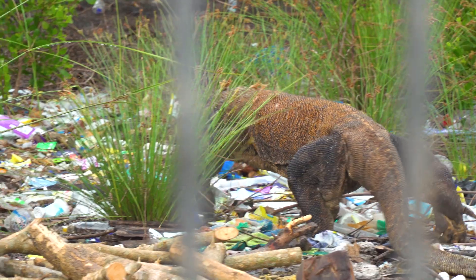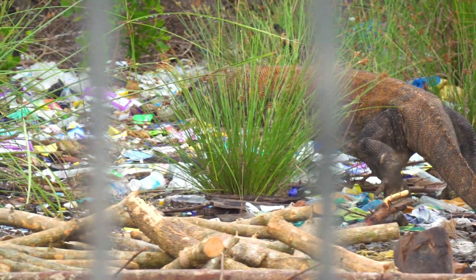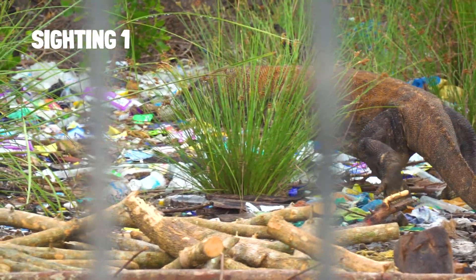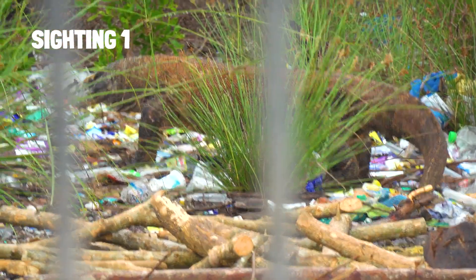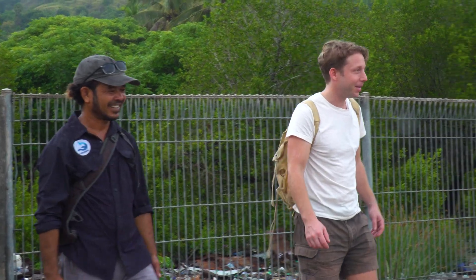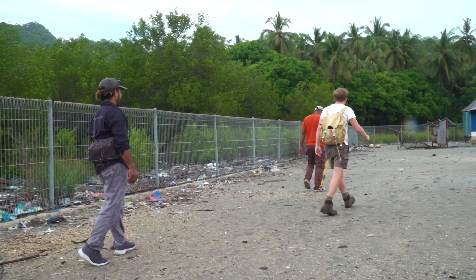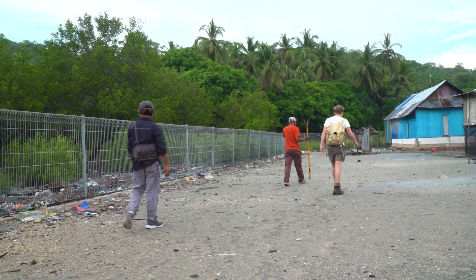Now you can see why they put this fence up. Komodo dragons have got an amazing sense of smell — that big forked tongue — and it's actually scented down here thinking there's food, and found this gate. But this is a totally wild Komodo dragon. Next up, I wanted to get to the other side of the fence line to see if we can find one out there in the wild, to come face to face with a wild dragon.